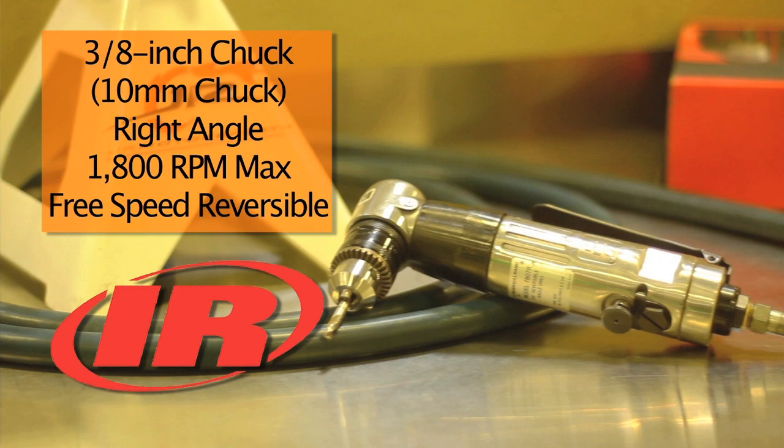I work in tight spaces, and this drill works excellent for it. I have some Ingersoll Rand tools myself, and I will say they're the only tools on my box that haven't been replaced. They're dependable and they're diversified.